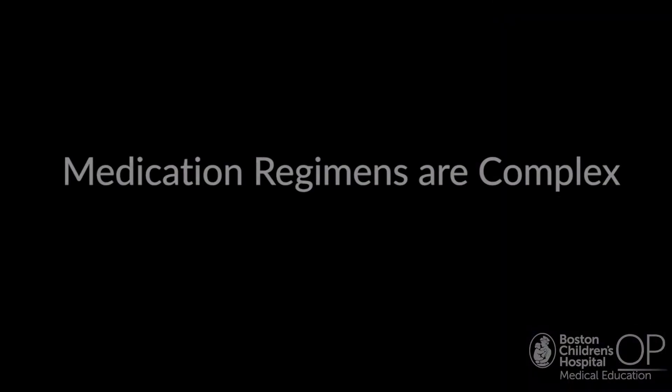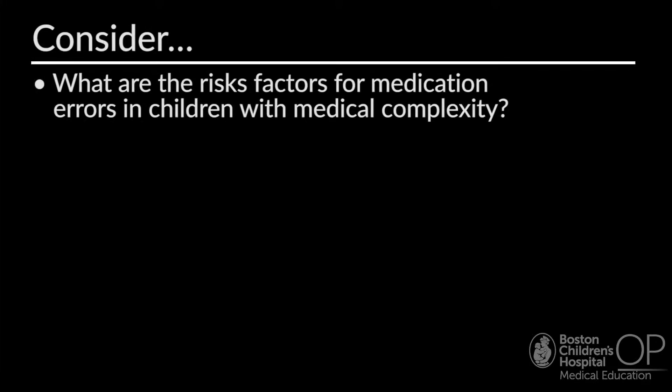Jack has a complex medication regimen to manage different chronic conditions, based on recommendations from different members of his subspecialty team. Some medications are in liquid form; others need to be dissolved or crushed. He receives medication through his gastrostomy tube as well as inhaled medications. Medications are timed around his feeds, sleep, and school schedule. There are many factors that can increase the risk of medication error in children with medical complexity like Jack.